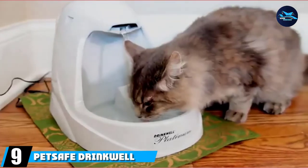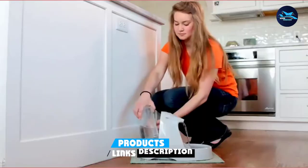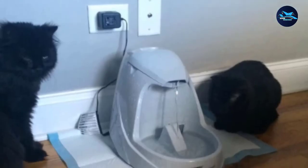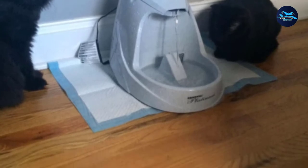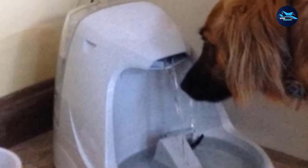Moving on to number 9, we have the PetSafe Drinkwell Platinum Pet Fountain. It is our top pick for cat fountains with its free-falling stream, generous basin, integrated filtration system, and adjustable flow. The perfect cat fountain should keep your cat's water supply fresh and clean while encouraging them to drink more water. It should also be affordable, durably constructed, and easy to clean. The PetSafe Drinkwell Platinum checks all the boxes. This unit is an updated version of the Drinkwell original, featuring improved pump and motor performance, as well as reduced noise and increased water circulation.